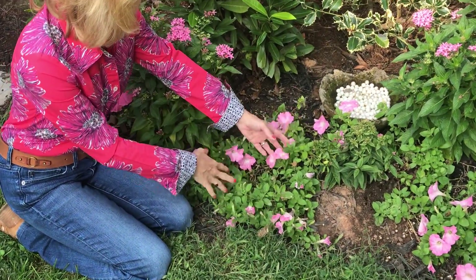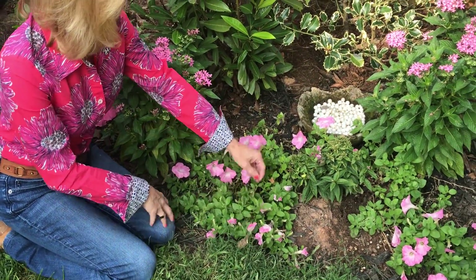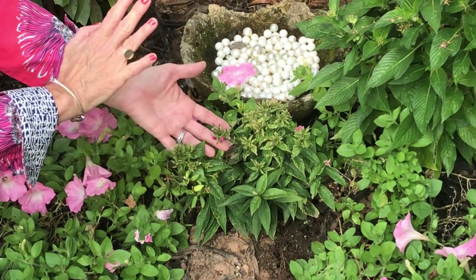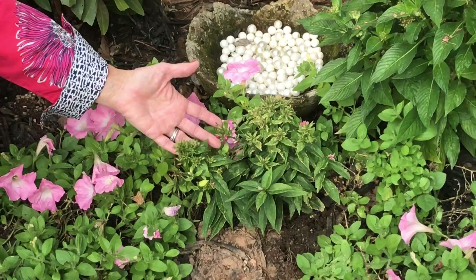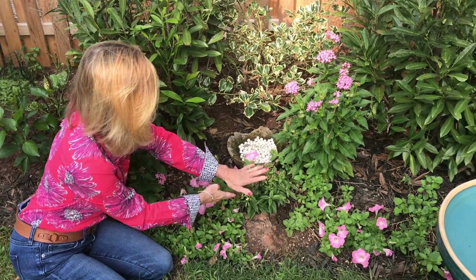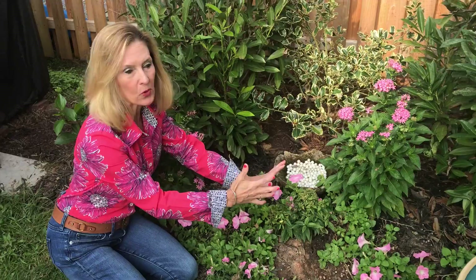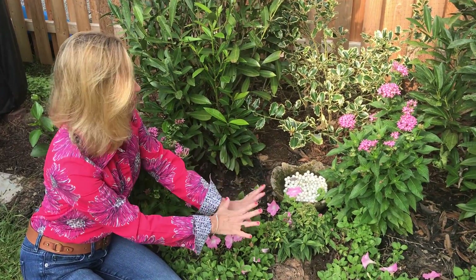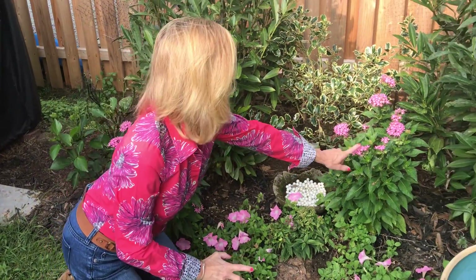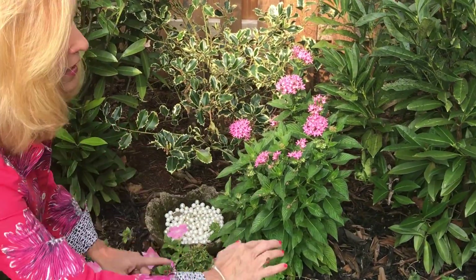These petunias have a little life left but they're not gonna make it much longer. Right here is new sprouting and buds — this is called phlox, P-H-L-O-X — and all these little colors are gonna pop out. The phlox is a perennial; it's so wonderful having perennials in your garden because they come back every year and they're so pretty, so you don't have to worry about them.